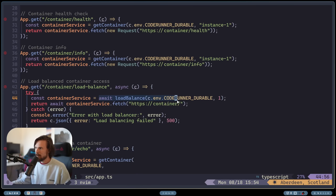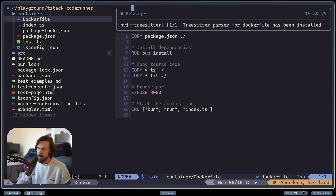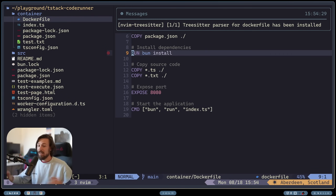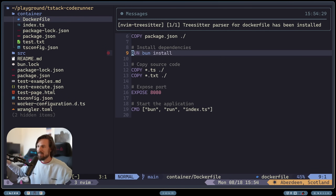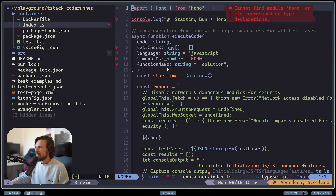You set up a worker, and I just set up a simple Hono app for this example. As you can see, it's making requests over to container health, container info, container load balance, etc. — I have a couple of routes set up. We run this await, which is essentially checking — just doing a fetch request to that container. The container is in a separate folder which has a Dockerfile. I'm just installing Bun here, but again you can install Go, you can install whatever you want on this. I'll put a GitHub link in the description from Backpine Labs — he has a great example that runs Python and Go. That's a great starting point. Shout out to Backpine Labs, he's awesome.